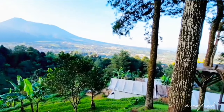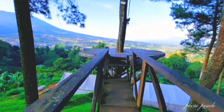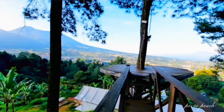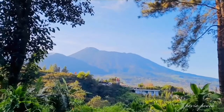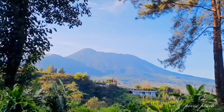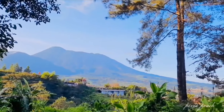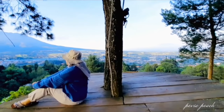Untuk di bagian atas juga ada terdapat tempat buat berfoto-foto. Tempatnya ada di atas pohon. Dari atas sini kita bisa lihat pemandangan Gunung Gede Pangrango, Gunung Salak, dan keindahan area sekitar glamping. Pokoknya kalau kalian kesini, jangan lupa berfoto-foto disini ya.